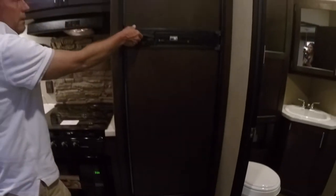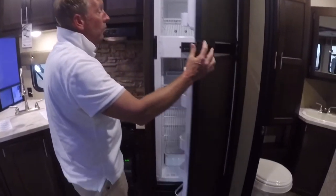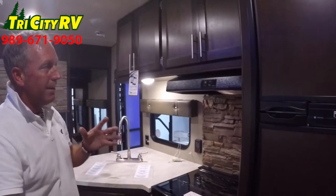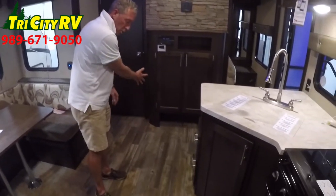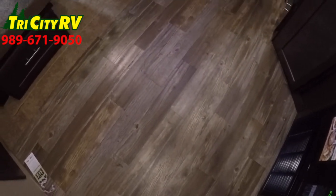We'll look at the WFCO 55-amp power converter and a convenient battery disconnect switch in every Wolf Pack. A large 8-cubic-foot Norcold refrigerator, where the industry standard is 6. Wolf Pack goes the extra mile and gives you a bigger refrigerator, knowing that you're going to be on longer trips with your toys and generally take a lot of people. Wall-to-wall commercial-grade linoleum — tear-resistant, cold-crack-resistant.